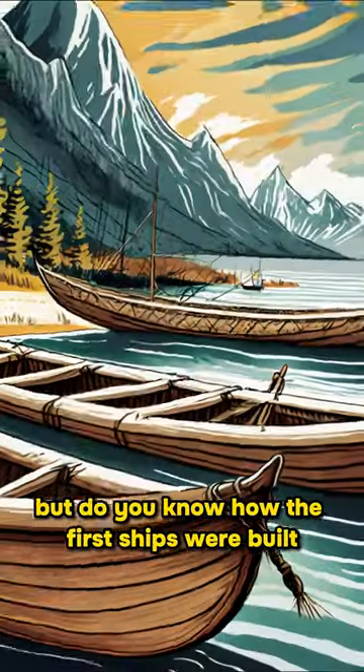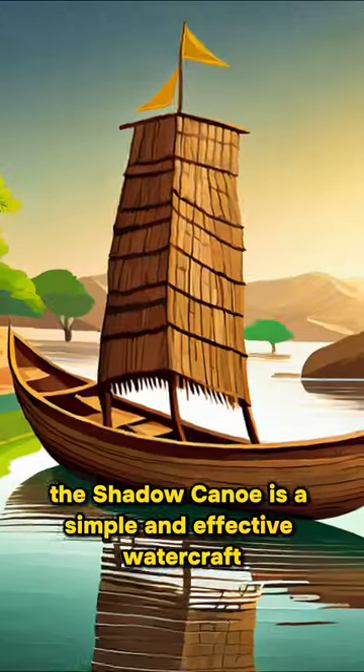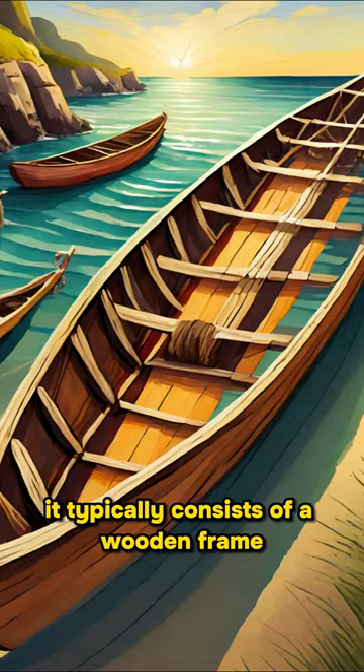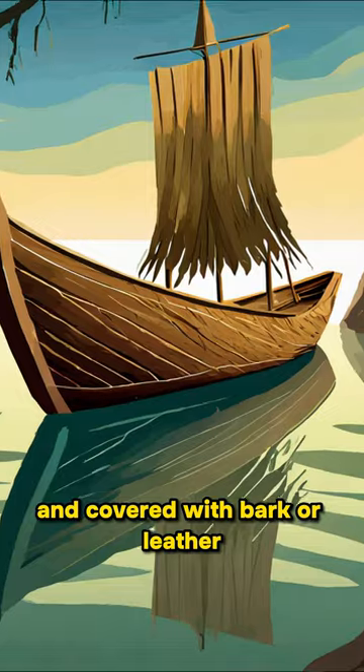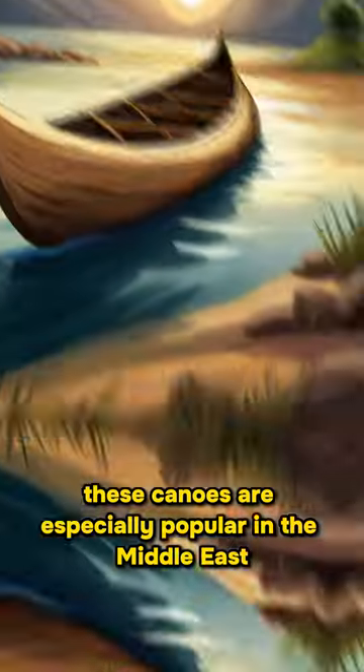Ships are like this now, but do you know how the first ships were built? The Shadow Canoe is a simple and effective watercraft used for traveling on water in early human history. It typically consists of a wooden frame constructed from hollowed-out tree trunks and covered with bark or leather. These canoes are especially popular in the Middle East.